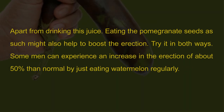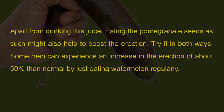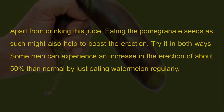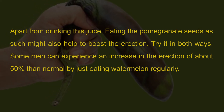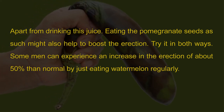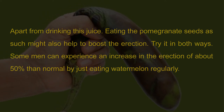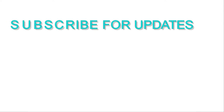Apart from drinking this juice, eating the pomegranate seeds as such might also help to boost erection. Try it both ways. Some men can experience an increase in erection of about 50% just by eating watermelon regularly. This is how you can prepare natural Viagra with just two ingredients: pomegranate and watermelon. I hope these tips will help you. Do you know any other effective remedies that worked for you? Please share with us, and don't forget to subscribe to our channel for daily remedy updates.